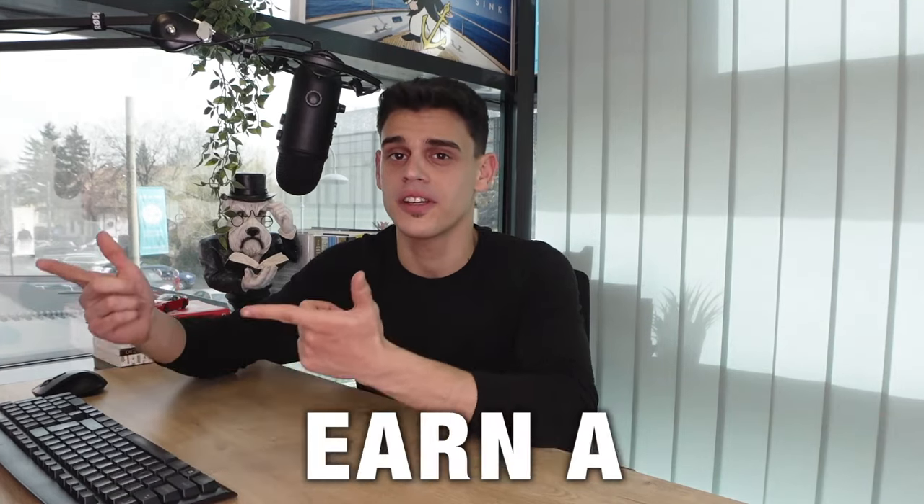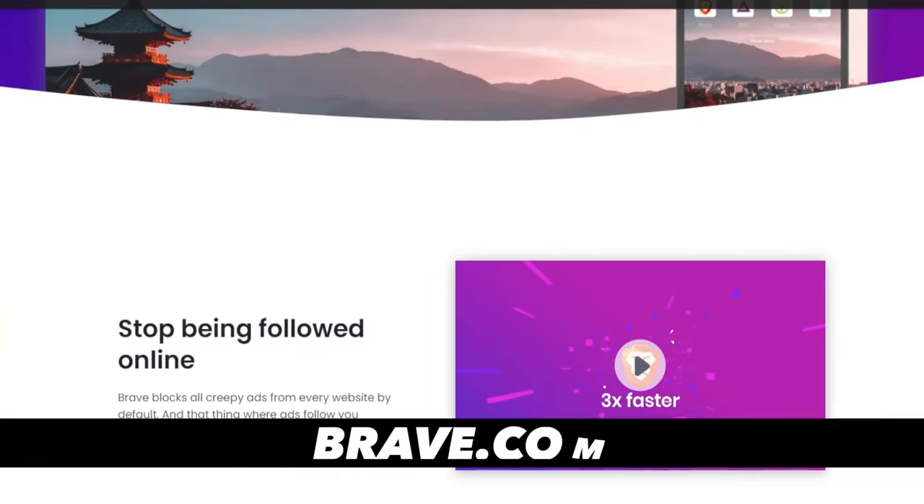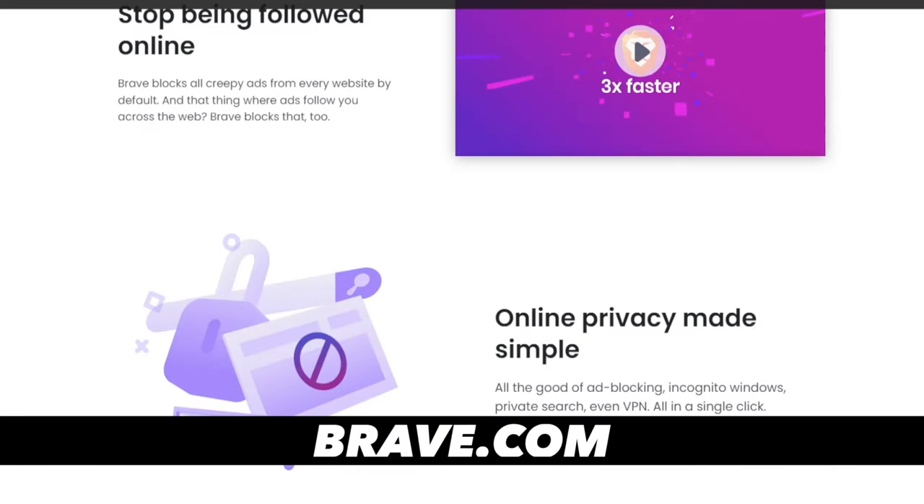Hey guys, it's Mr. Monik here and I will share how you can earn a few hundred dollars with no work just by switching over to another browser. I'm talking about the Brave browser and you can simply connect to brave.com in order to give it a try.